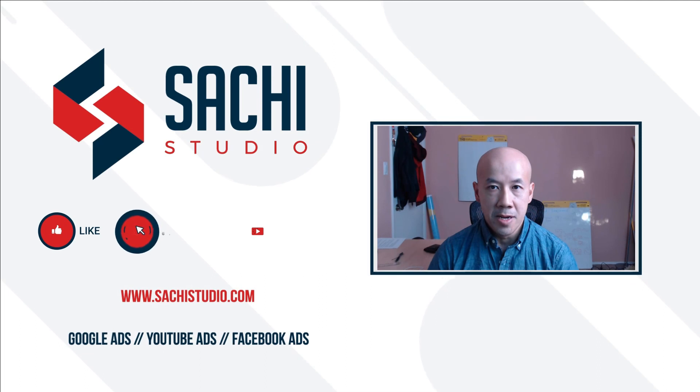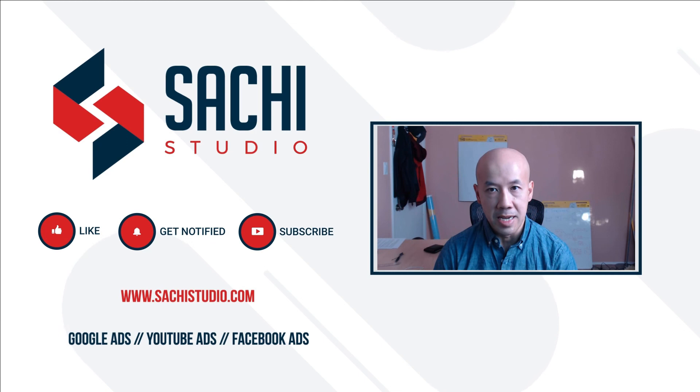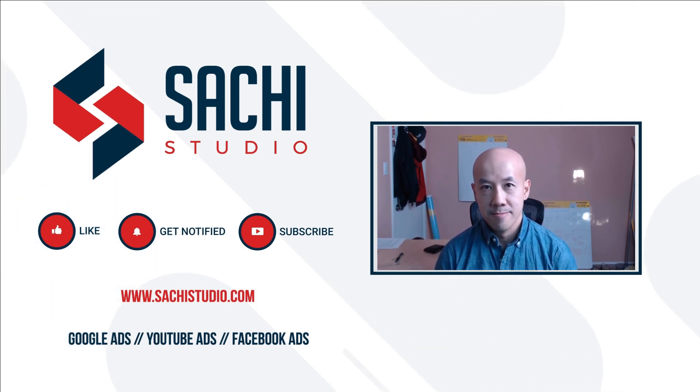Hey marketers, Dean here. If you're new to this channel, it's focused on digital advertising and marketing. If you want to keep improving your marketing game, you know what to do — hit that subscribe, like, and bell icon. It's the best way to get notifications of new content. Plus, it helps with the algorithmic thingamajiggy that YouTube does — don't ask me what it does, it just does. As always, stay curious. Thank you.